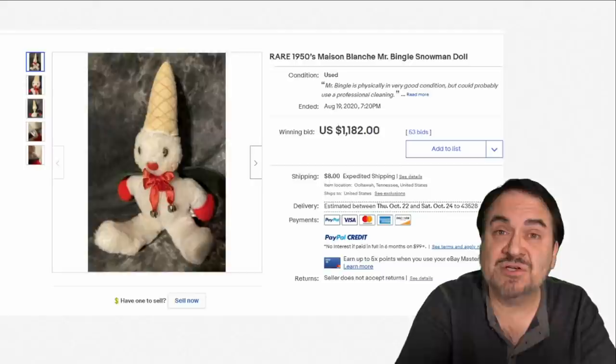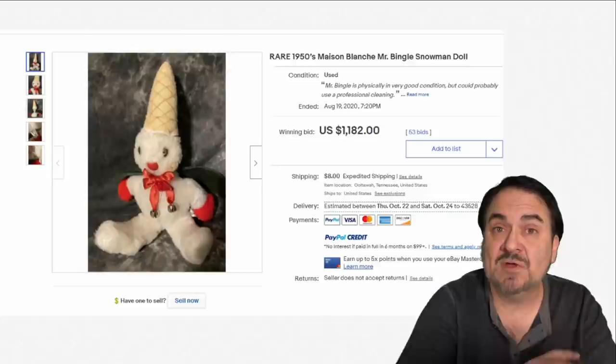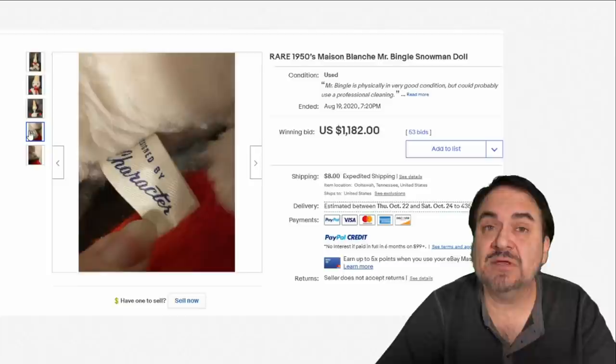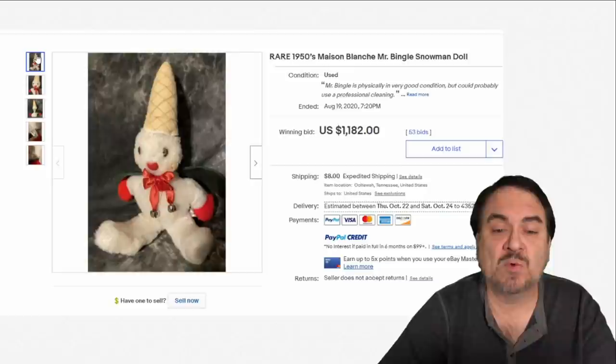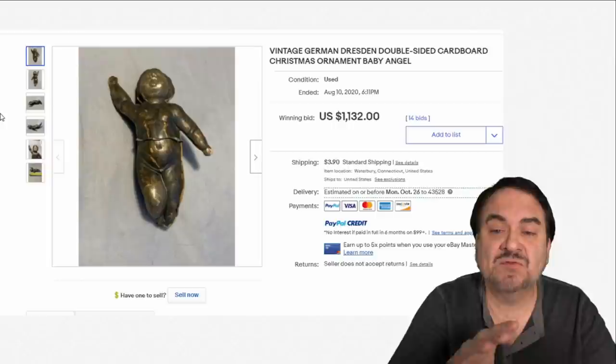Here's an interesting department store plush from the 50s — I think it's Maison Blanche. This is Mr. Bingle, a snowman doll. It's in some price guide, so this is one of those scarcities that most people may miss. The label on this just says 'Character' as the company name, so if you see one that says Character on it, look into it — they made a lot of ones for department stores. It went for almost $1,200, one of the most expensive Christmas plushes you'll find.